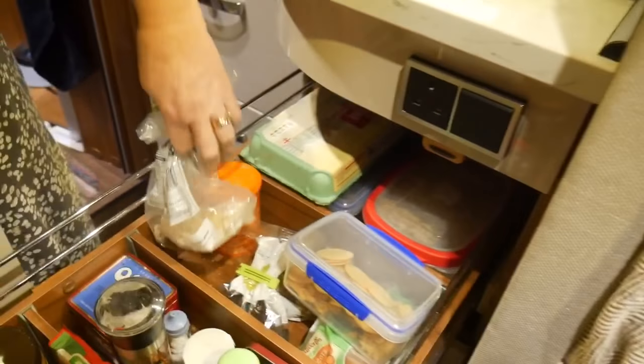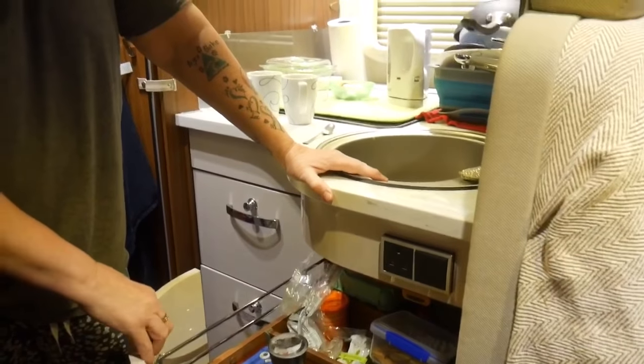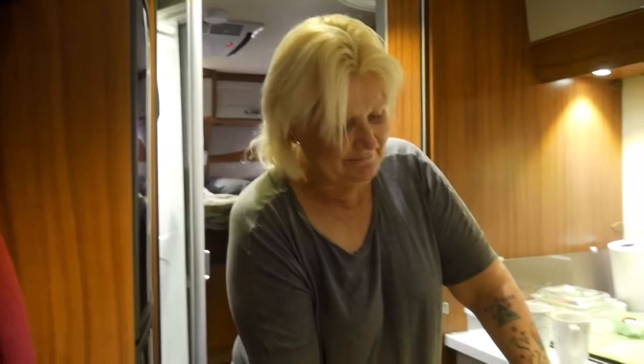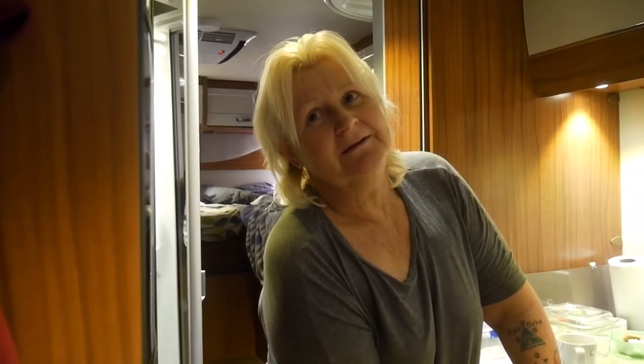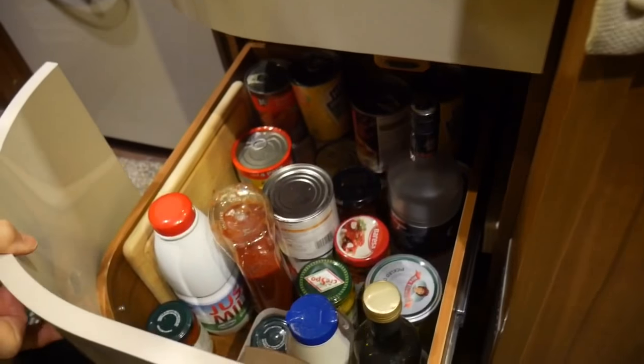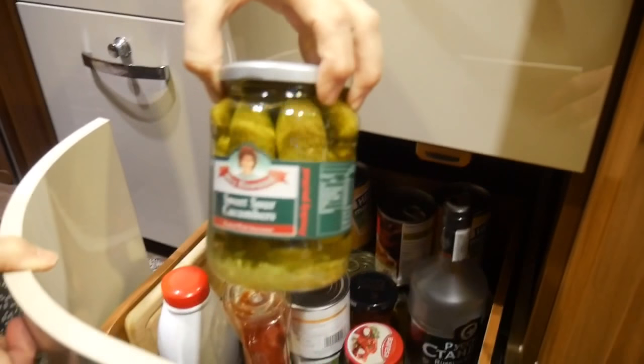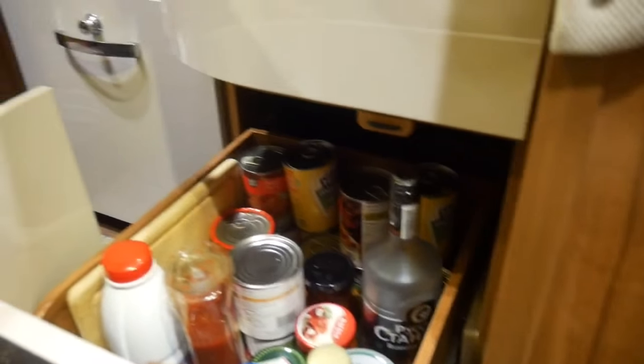We keep biscuits, crackers, eggs, cereals and all sorts in here. And that's the bird food — we have a robin that comes around every day and when I see it I say 'hello mum,' because it just reminds me of my mum. She and my dad loved birds and fed them every day. In another cupboard we've got tins, and a nice bottle of vodka — that's the most important bottle in there! And these are the pickled cucumbers that Wendy loves.